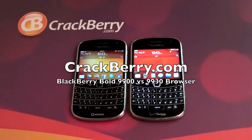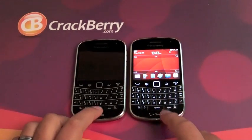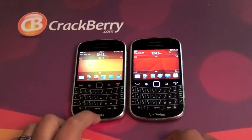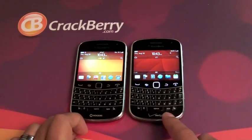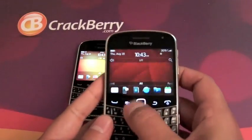Hi everyone, Adam Zeiss here for Crackberry.com. I'm going to do a quick little browser comparison. Here I have a Rogers BlackBerry Bold 9900 running on AT&T here in the States, and I also have a Verizon BlackBerry Bold 9930. We're just going to do a quick speed comparison between the two.